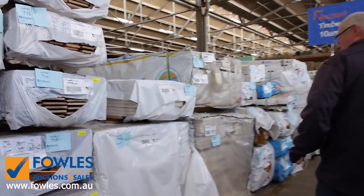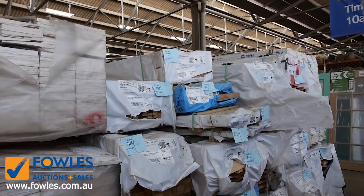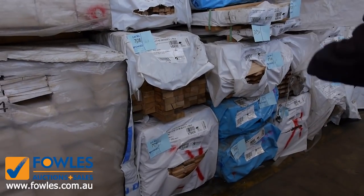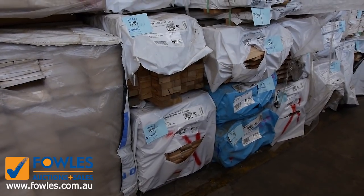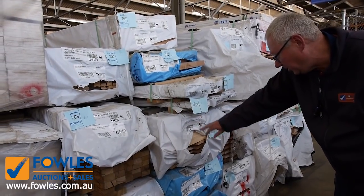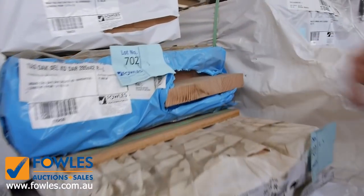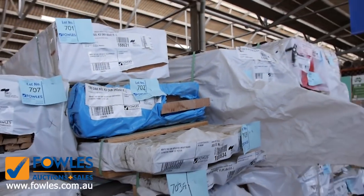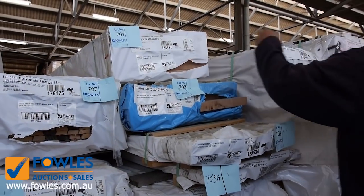We've got some prime weatherboards here in Square Edge — a few packs of those. Then here's the balance of the Tazzy Oak: architraves, some 42 by 19 single bevel, some dressed 65 by 32, flooring, more architraves, 65mm wide arcs, and 65 by 19 colonial architraves in your Tazzy Oak. Also some splayed stuff — 285 by 42 select grade Tazzy Oak, absolutely magnificent, that's lot 702. And 90 by 42 select grade above that, lot 701. Really, really nice stock.